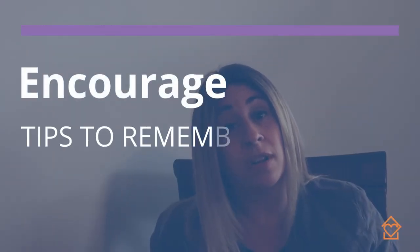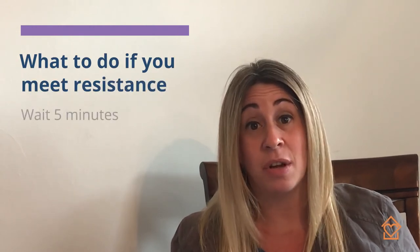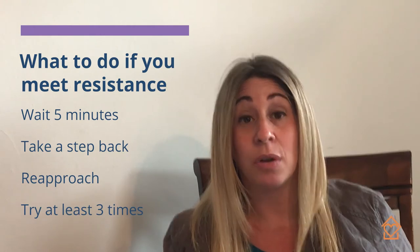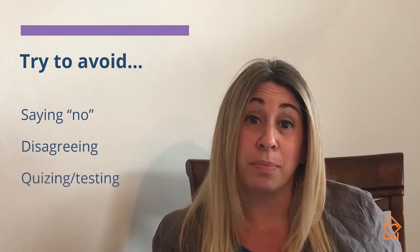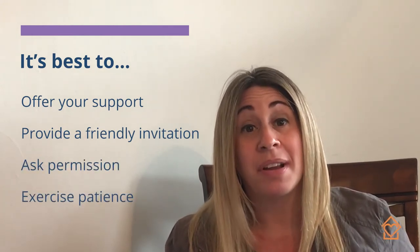Number two, we can support our clients by encouraging them. Building connections and trust takes time. As caregivers and care partners, we often can meet resistance and experience challenging situations, especially as dementia progresses. It's important to know that if you meet resistance, wait five minutes, take a step back, re-approach, and try that at least three times. Our words and our actions matter. Try to avoid using the word no, or disagreeing, or quizzing your client, as this can often cause a person to feel defensive. It's best to offer your support, try a friendly invitation, ask permission, and remember your patience will only provide them with the comfort and reassurance that they need.